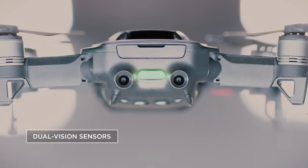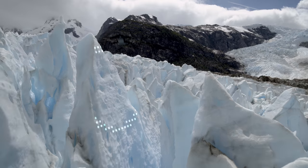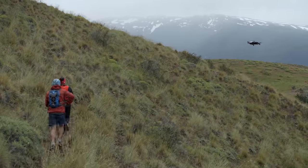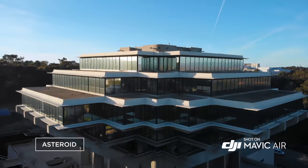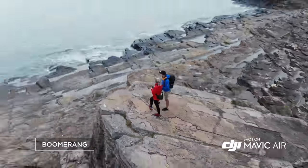With front and back obstacle avoidance sensors, the Mavic Air sees more obstructions faster. ActiveTrack now allows multiple object detection, which means more flexibility for object tracking. Quick shot modes like Asteroid and Boomerang get you professional camera moves automatically.